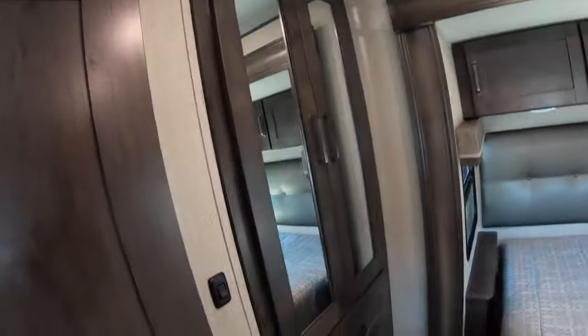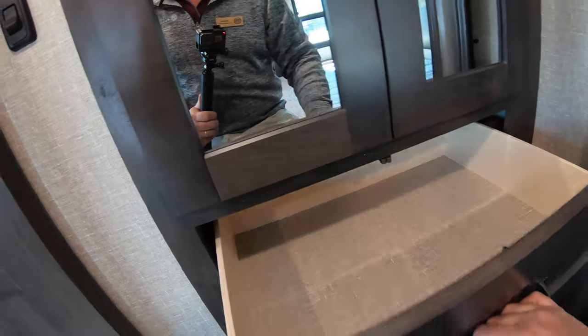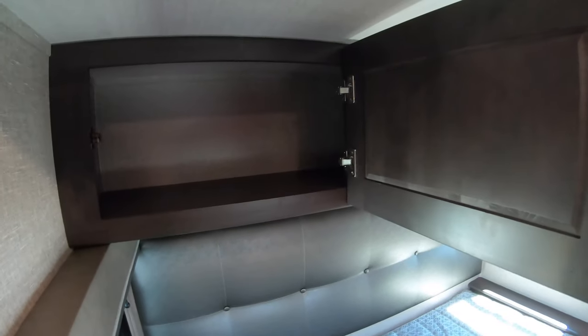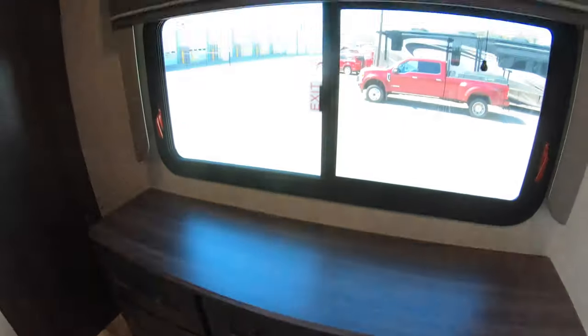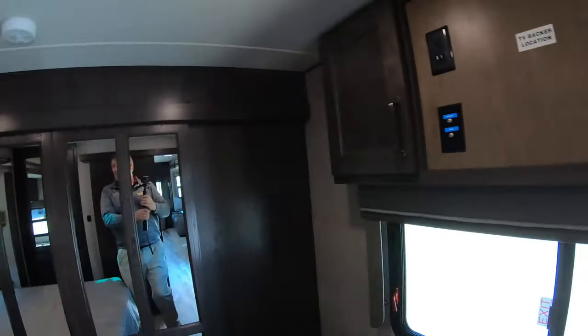Moving to the front bedroom, you have a barn door entry, a light switch to control all the lights, and a fantastic deep wardrobe with lots of places to hang things, a wardrobe light, and mirrors. There are a couple of drawers and more storage up above the bed, plus a whole dresser storage area with a place for your TV and storage on both sides of the TV.